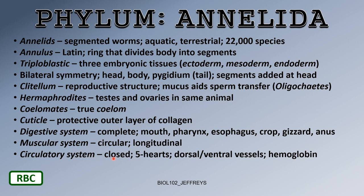Earthworms have a closed circulatory system. Interestingly, some higher animals than the annelids have an open circulatory system, so it's remarkable that this very primitive animal — an earthworm — has a closed circulatory system.